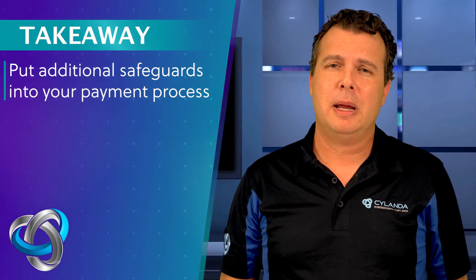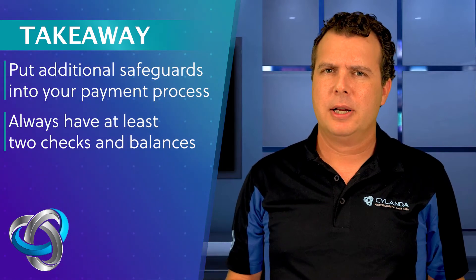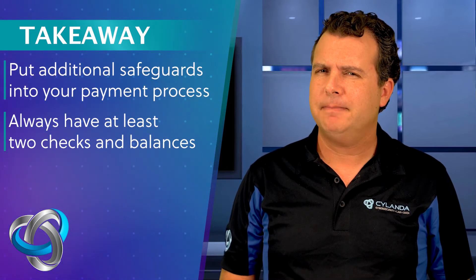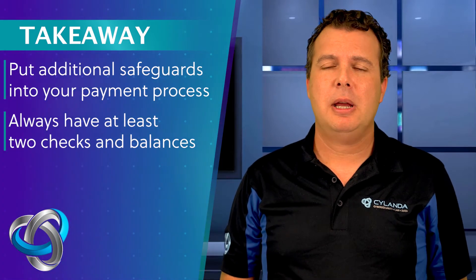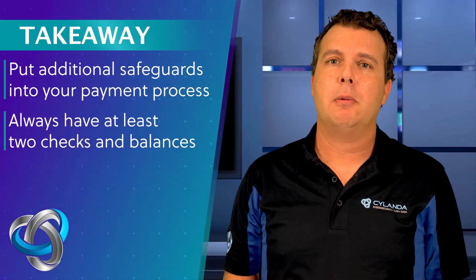It's really easy to put in some additional safeguards into your payment process. You want to make sure that you have at least two checks and balances when it comes to these kinds of things. So if you are a vendor and you're being asked to pay by wire transfer, that could be a bit of a red flag. Look for checks and balances — can you instead pay everything by check and put it in the mail instead of paying by wire transfer, especially if you're suspicious?